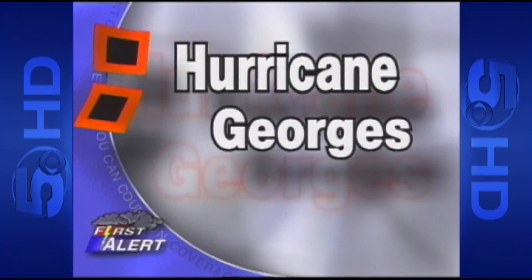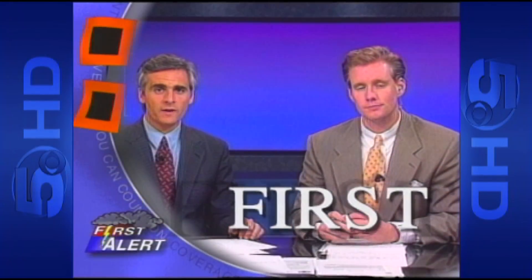And yes, that's Drexel Gilbert from 20 years ago, along with a lot of other familiar folks that you still see on WKRG News 5. Welcome back to our continuing coverage of Hurricane George.